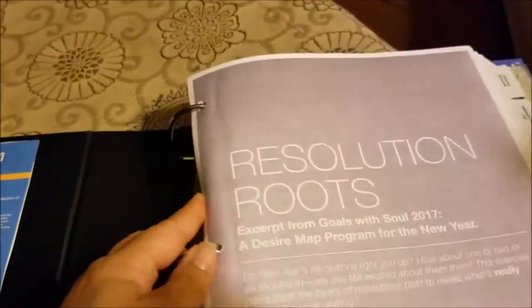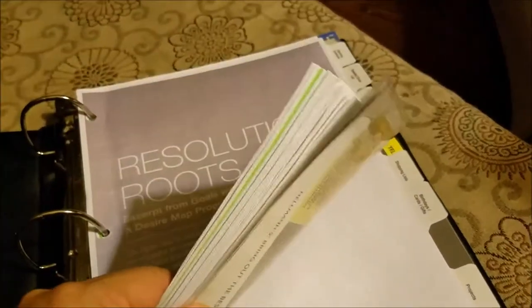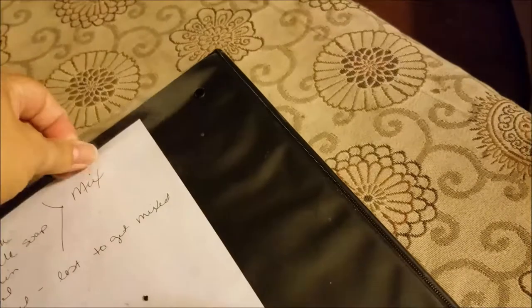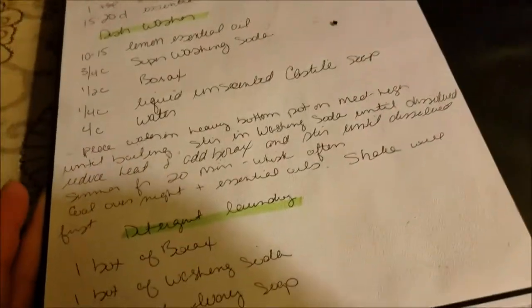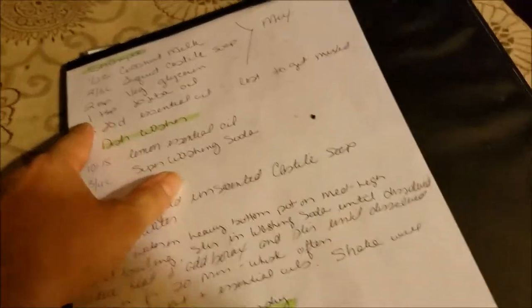There's some more tax stuff, then blank sheets of paper, and a couple of stamps in the back. That's basically my home management binder. This works for me right now, but as you can see, because it's a binder I can take a section out or add a section. I purposely went with a two-inch binder so that it can grow with me if it needs to.